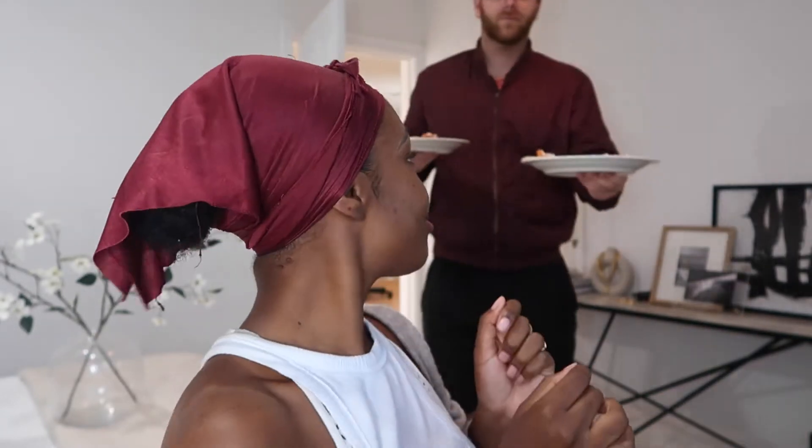Eyebrows are all done — I went ahead and cleaned them up with some concealer. I'm going to eat and do makeup at the same time, which is going to be tough. I used the 16 Hour Camo Concealer in the shade Deep Olive to clean up my eyebrows, and I'm also going to use it as a base for my eyeshadow. You don't need an eye primer and a separate concealer — one product can do multiple things. I love saving money that way.